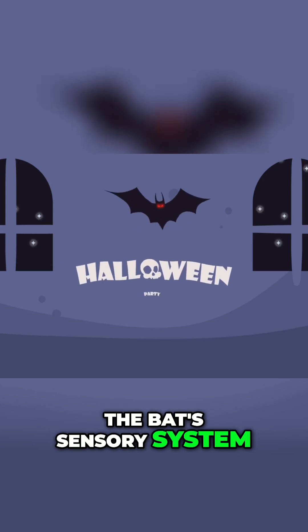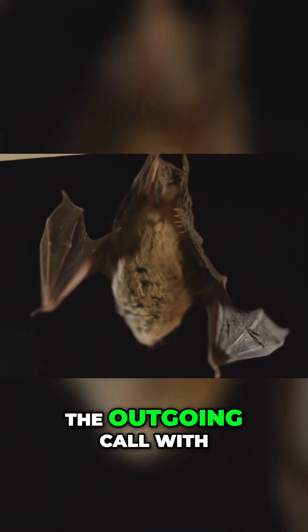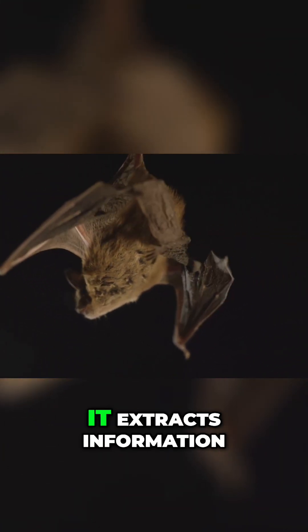The bat's sensory system is primed, waiting to catch these returning whispers. The bat's brain compares the outgoing call with the incoming echo. By analyzing differences, it extracts information.